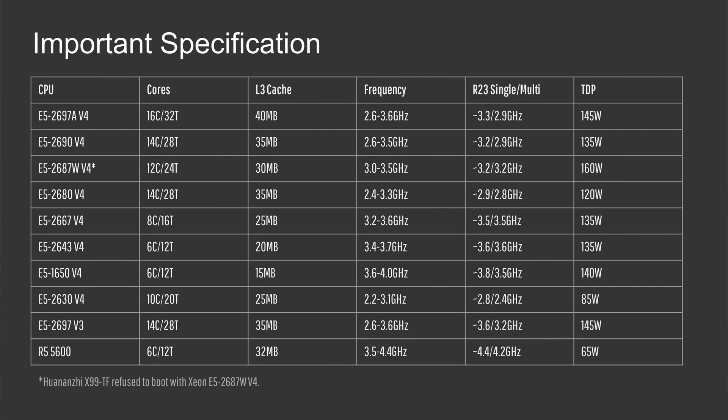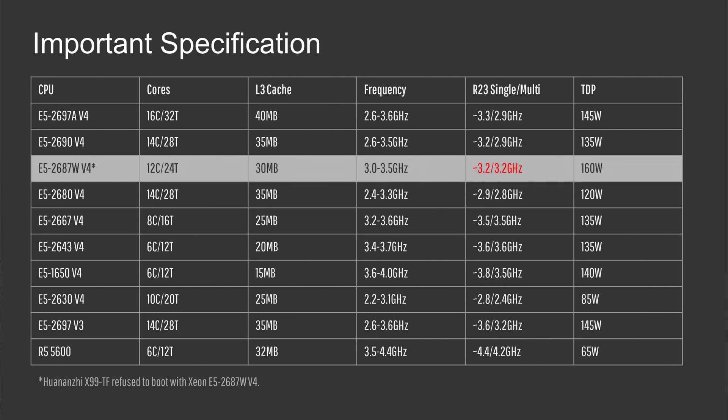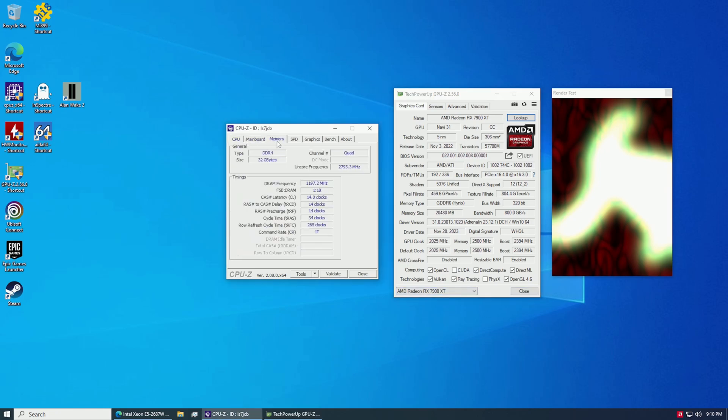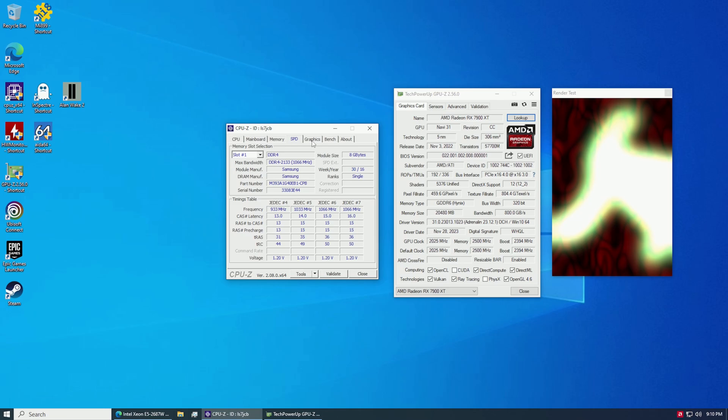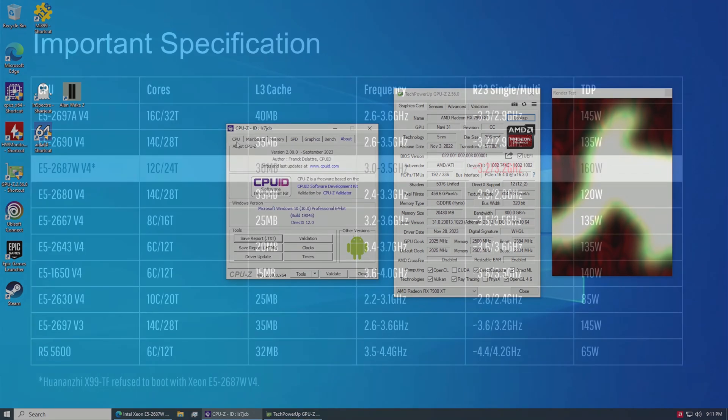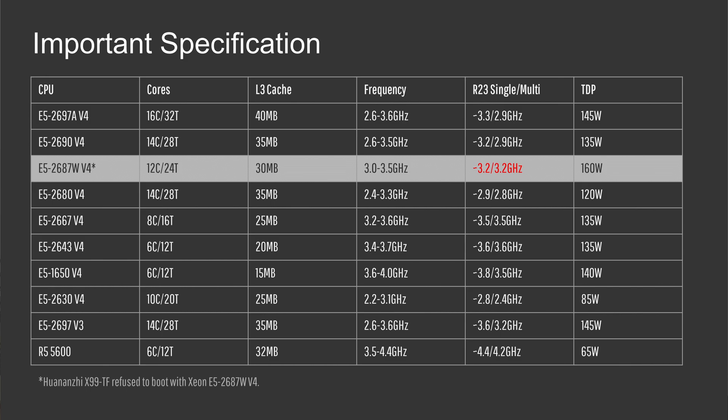I'll mention that the E5-2687W v4 is an interesting 12-core CPU — with hyperthreading we have 24 threads — and according to the specification it's supposed to keep clock frequency between 3 and 3.5 GHz. Unfortunately, this CPU refuses to work with my Huananzhi X99-TF motherboard, or the other way around: the X99-TF refuses to work with the E5-2687W v4.